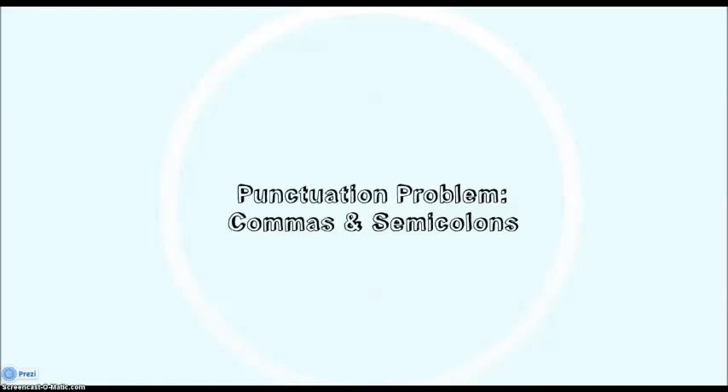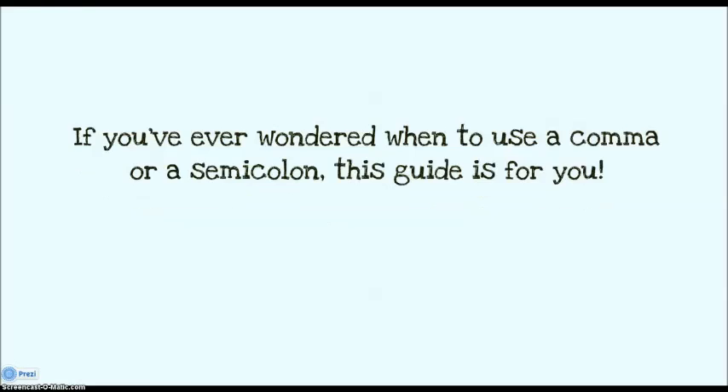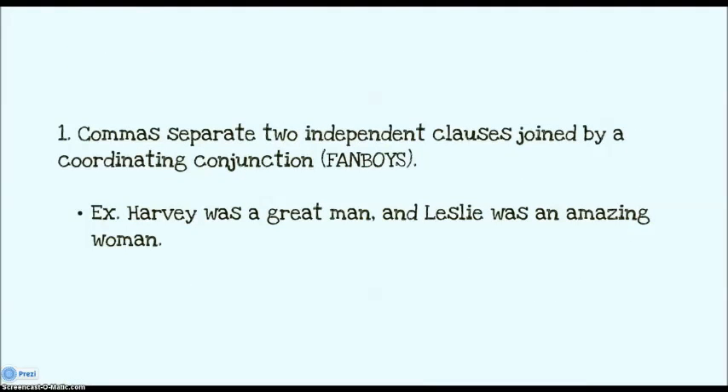All right, so now we're going to talk about a punctuation problem, specifically with commas and semicolons. If you have ever wondered when to use a comma or a semicolon, then you are in the right place. So we'll start off with commas.